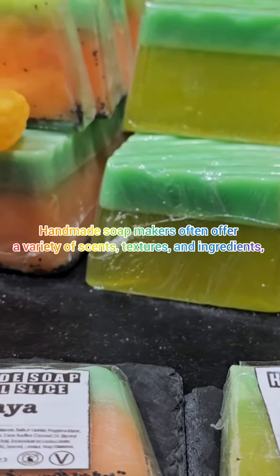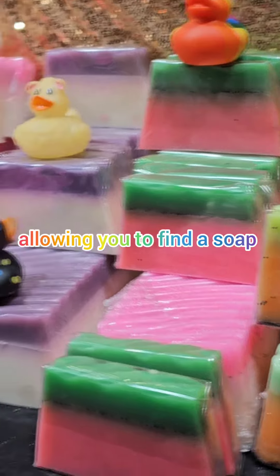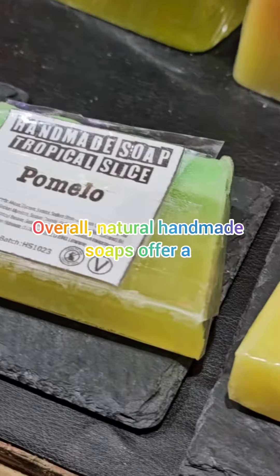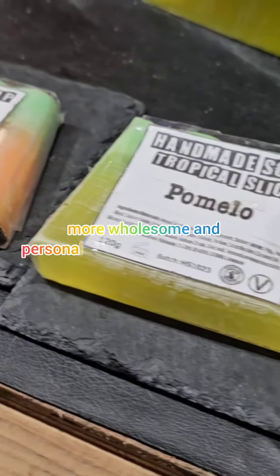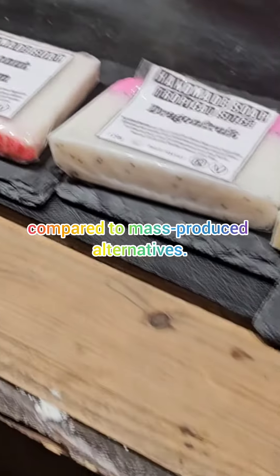Customization: handmade soaps often offer a variety of scents, textures, and ingredients, allowing you to find a soap tailored to your preferences and skin type. Overall, natural handmade soaps offer a more wholesome and personalized cleansing experience compared to mass-produced alternatives.